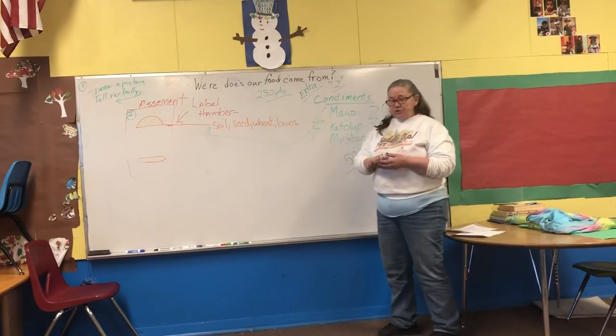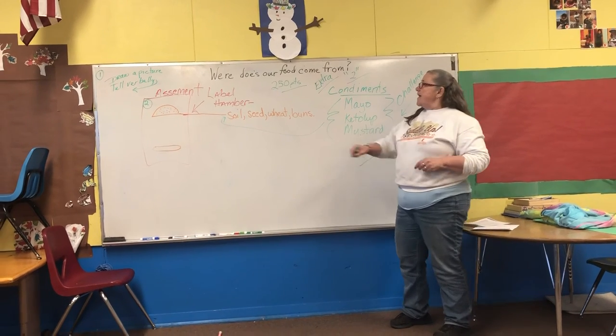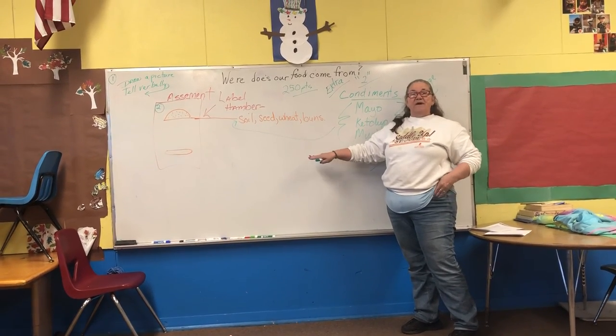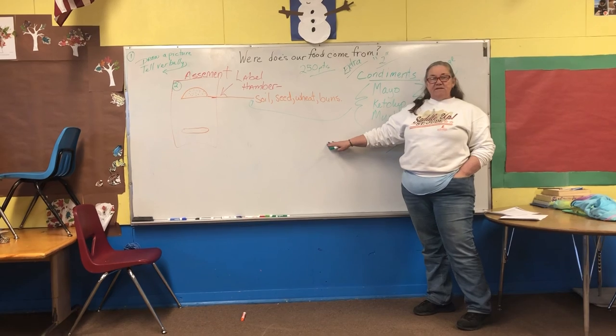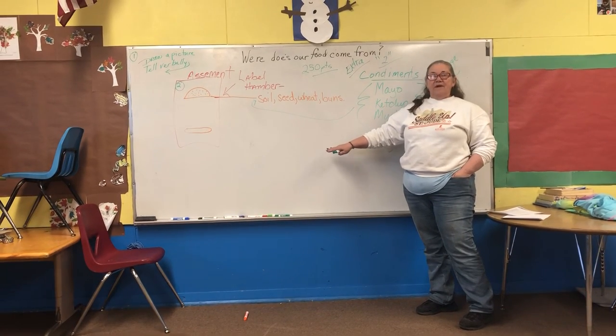Now, I ask you to take out your journals. Your journal will have all your information. Remember, the last two days we have read the book and watched the video. I want you to get out your pencils. You have 35 minutes. Good luck.